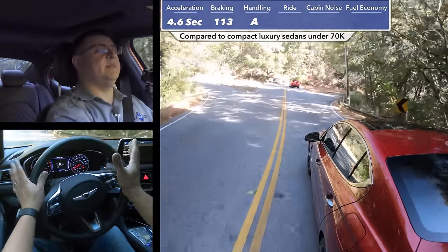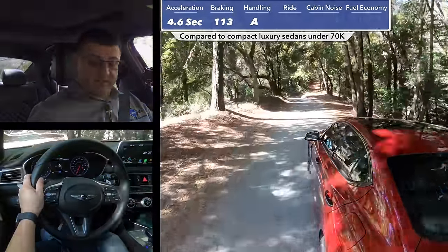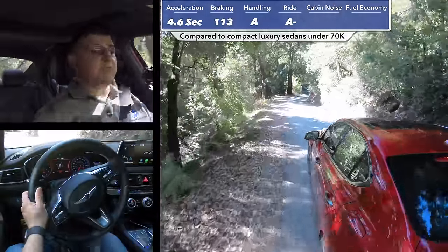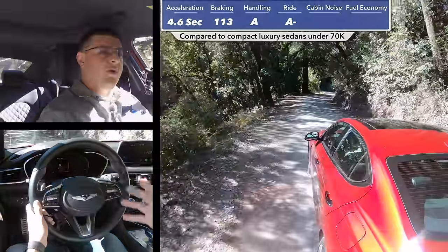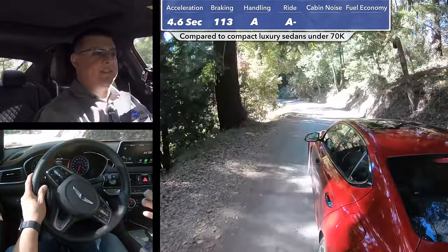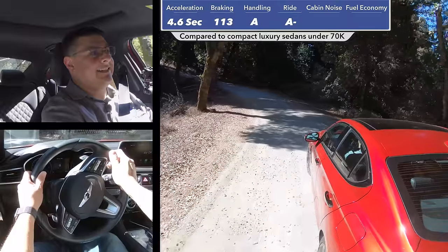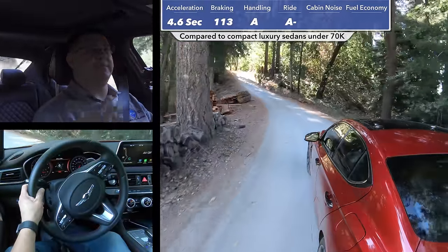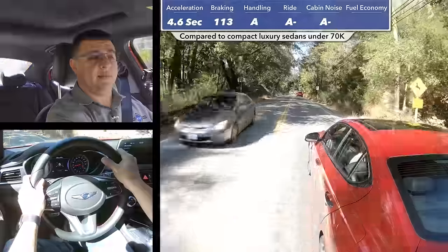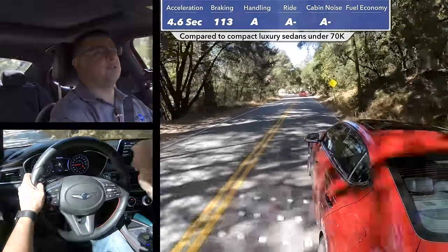When it comes to overall handling score, I'm giving this model an A. The model we're driving has the optional adaptive suspension system, which does a better job than base models at handling rougher roads. Switching to sport mode does firm things up and lets more road imperfections into the cabin. In terms of overall ride quality, this is very comparable to the 3 Series — a little firmer than most versions of the C-Class, and a little softer than the Cadillac ATS or certain versions of the Jaguar XF. In our cabin noise test at 50 miles per hour, this vehicle scored 70 decibels, which is very good for this segment — earning an A there as well.